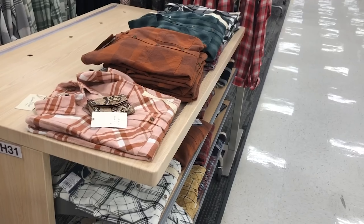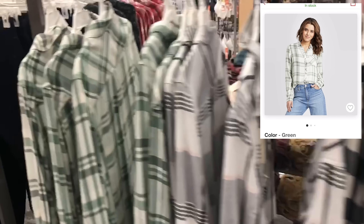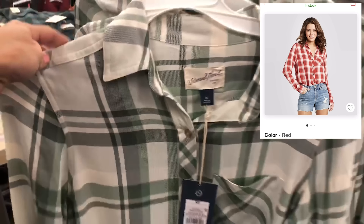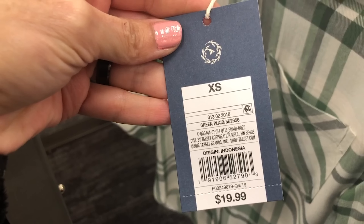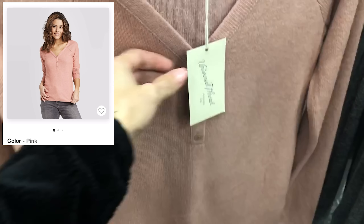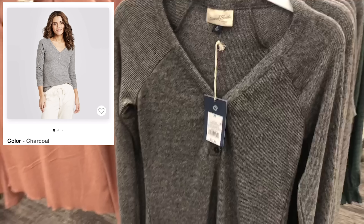Here we are in the clothing department, and I spotted these new button-down long sleeves. They come in some really cute spring colors — this is the cream and green color, which is really gorgeous. These are $19.99. Over here is another new long sleeve I haven't seen before, also by the Universal Thread line, and these are $17.99 — just a cute, nice basic long sleeve that you can pair up with a lot of your jeans.